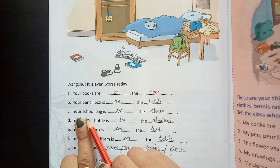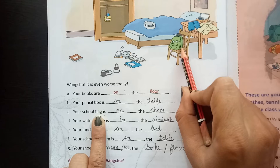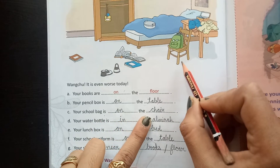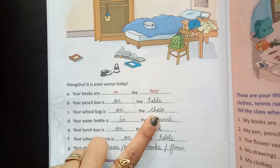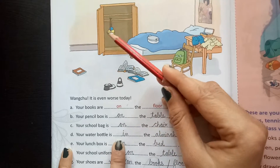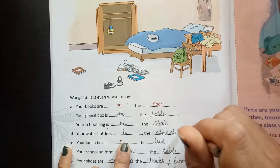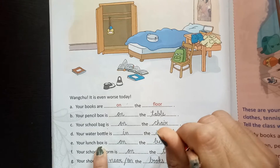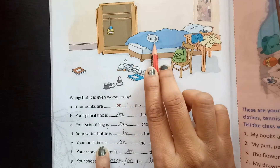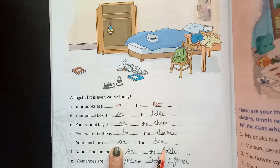Your school bag — here is the school bag. The school bag is on the chair. Next, your water bottle — here is the water bottle. It is in the almirah. Your lunch box — here is the lunch box. The lunch box is on the bed.